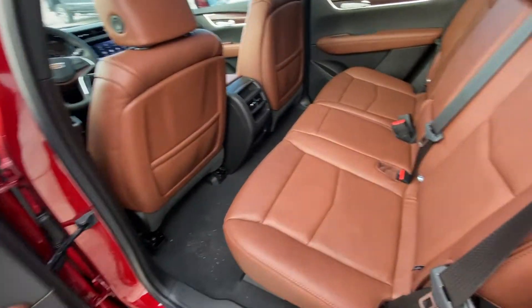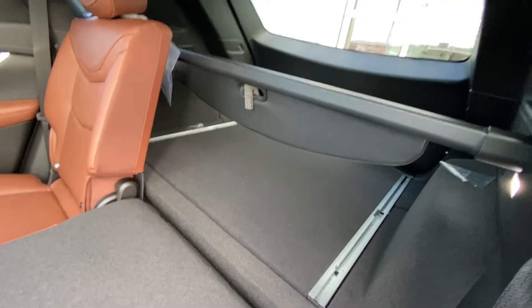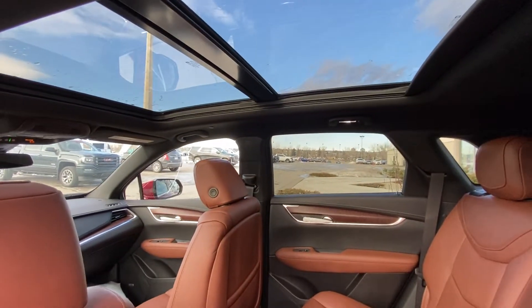Jumping into the interior here in the second row: leather 60-40 split with that beautiful chocolate leather, quick fold-down seats giving you access to the trunk, a privacy screen with LED lighting as well, and a black headliner with a massive dual-panel sunroof.